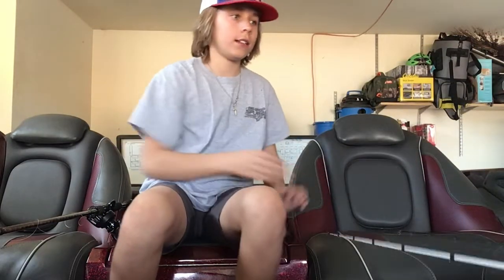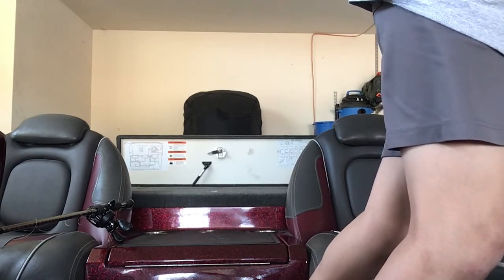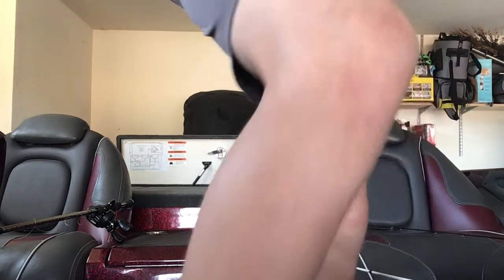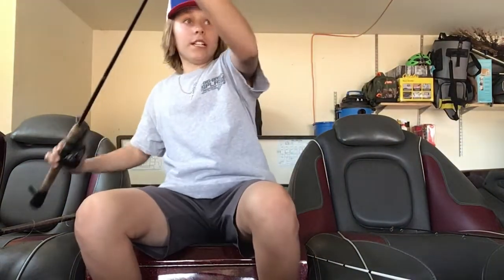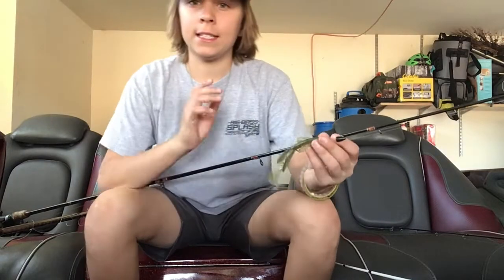We also threw some plastics like a baby brush hog. If you don't know what a baby brush hog is, it's a creature-style bait. This is a baby brush hog — you can catch them 24/7 anywhere you go on this bait. This is my number one bait. This is where I've caught a 6, a 5, and a 7-pounder. This bait is insanely good.